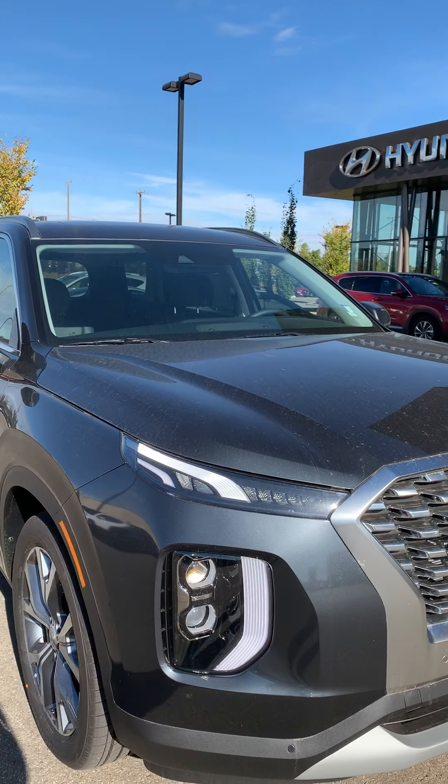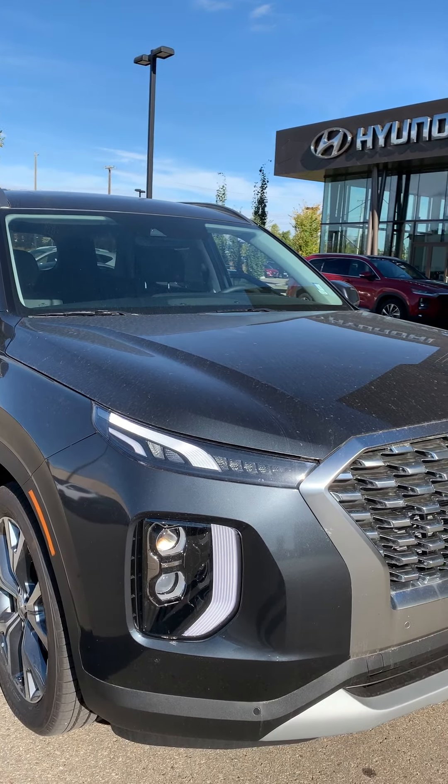Hey Daphne, this is Michael from Riverside Hyundai. I want to thank you so much for inquiring with us and getting you your future vehicle. Right now I'm showing you the 2020 Palisade Luxury.